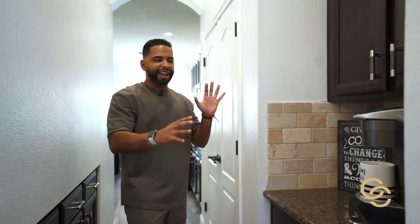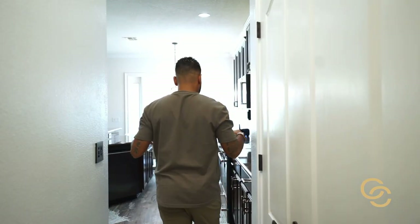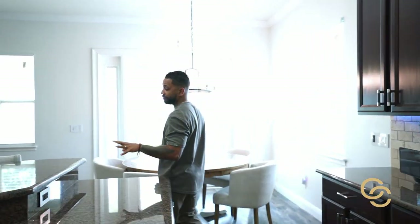Walking along, you have the butler's pantry. This is the feature that separates a regular house from an upgraded one. You can keep your coffee here — or your liquors — in the cabinet space, before stepping into the really large kitchen with just about as much counter space as you'll ever need.